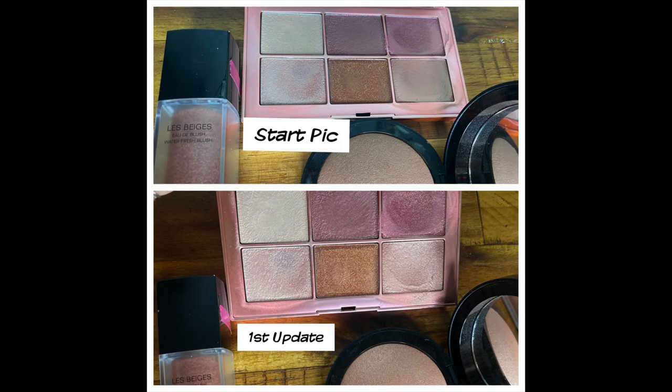We also have a blush palette — the NARS Endless Orgasm palette. I'll pop up a comparison picture. I used it four times, and every time I use it I remember how much I love it, specifically this corner. This is one of the best cheek palettes NARS has come out with — it's so creamy and the colors are so pretty. I want to continue keeping it in my project pan. Today I used this color up here; there are a lot of options with this one.